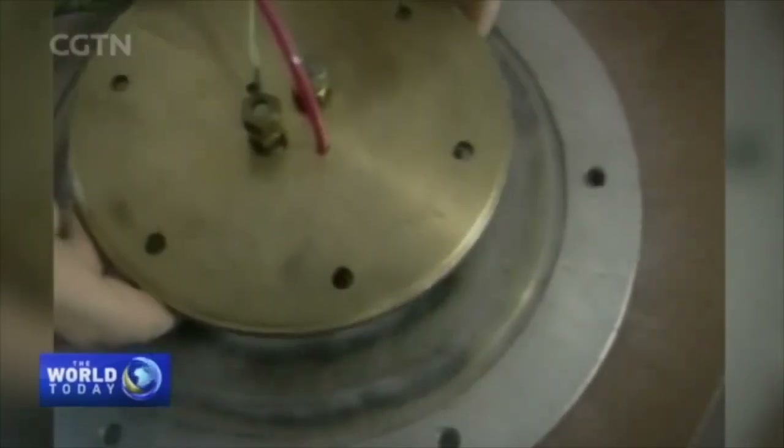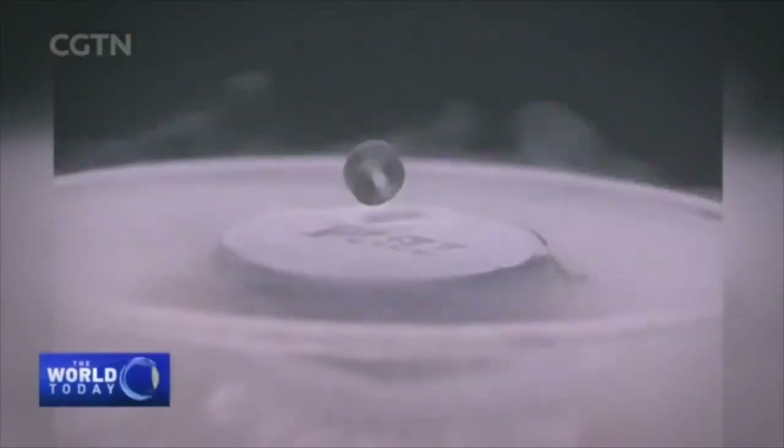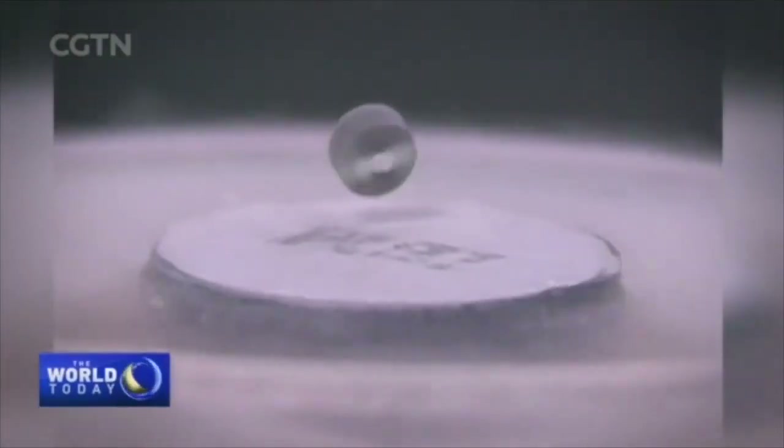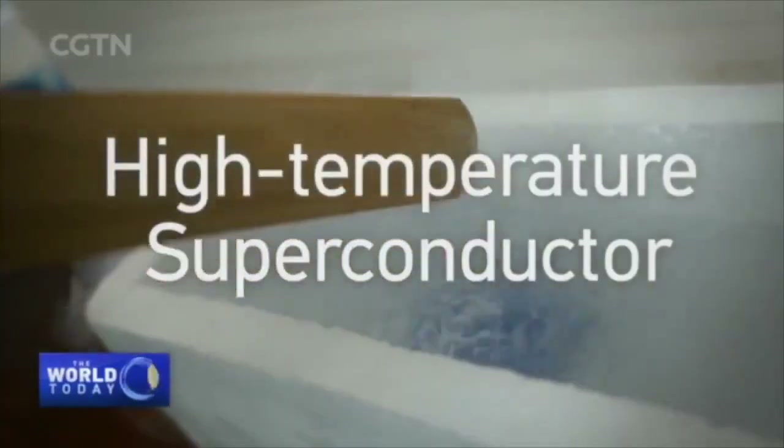When China kicked off its research on superconductive maglev in the 1980s, there was a giant leap in the industry. A class of materials was discovered to achieve superconductivity at negative 196 degrees Celsius — warmer than absolute zero — and so it became known as a high-temperature superconductor.